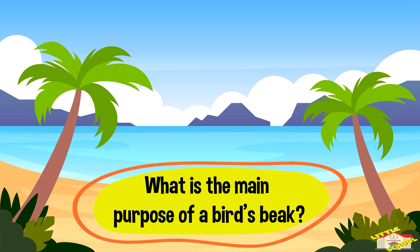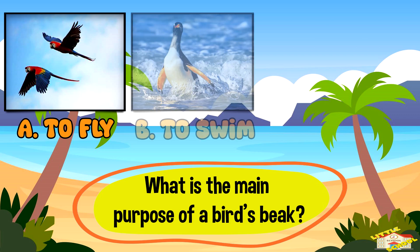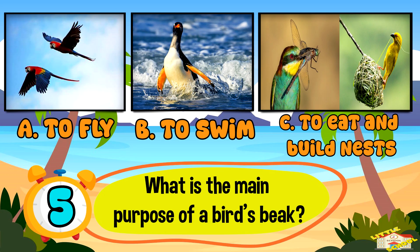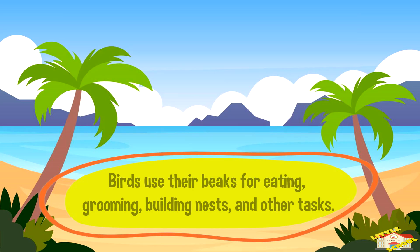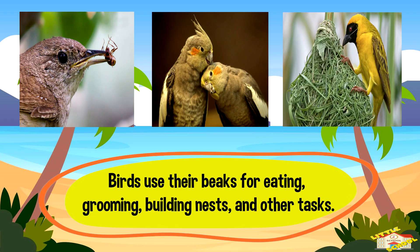What is the main purpose of a bird's beak? A: to fly, B: to swim, or C: to eat and build nests. And the answer is C — to eat and build nests. Birds use their beaks for eating, grooming, building nests, and other tasks.